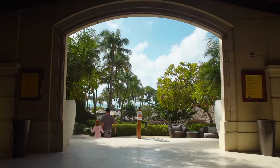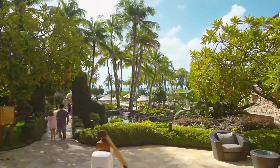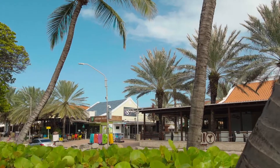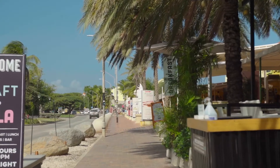First impressions are very important to us, so upon arrival you will enjoy a unique experience with ocean views from the moment you arrive in our open-air lobby, with breathtaking views of our amazing tropical landscape, bars, restaurants, also shopping and entertainment, all within walking distance from our resort.